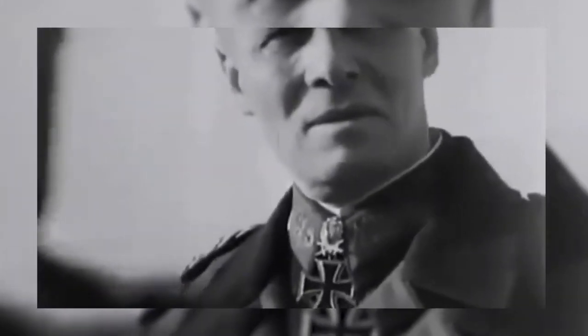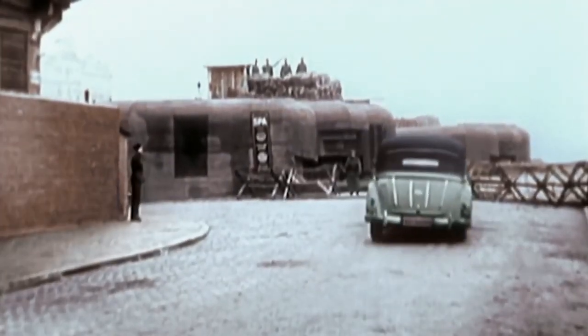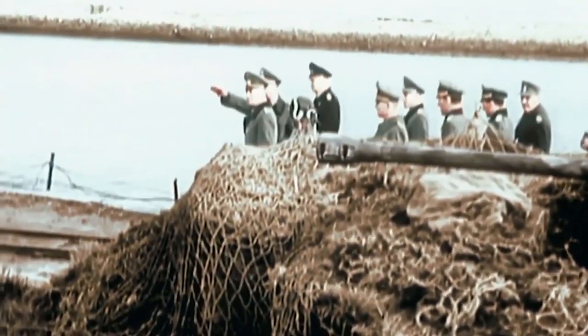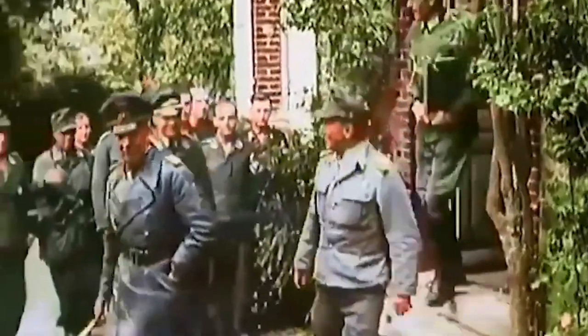Here, the Atlantic Wall was the strongest. It was a system of permanent fortifications created by the Germans along the European coast of the Atlantic. The Atlantic Wall was widely advertised by Nazi propaganda as impregnable, but in fact there were very weakly fortified sections. And Normandy was one of them. However, in early June 1944 the Germans felt very calm and confident. Bad weather was only to their advantage, and they were convinced that in such conditions an invasion was simply impossible.